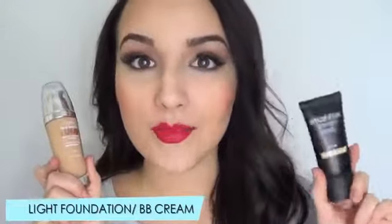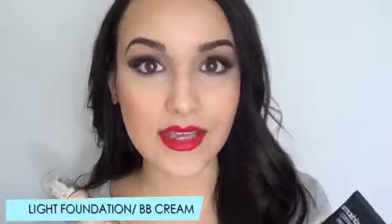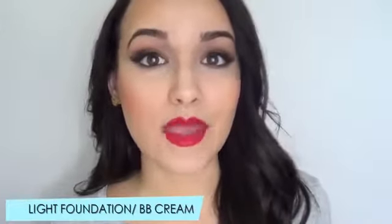I think everyone needs some kind of light or dewy foundation or a BB cream. Even if you get oily, just go for something that's lighter than maybe your full coverage or really matte foundations. Because as the weather heats up, it's more about less makeup — less is more. So you don't want to have that full coverage, matte face that you had in the winter. Go for a more dewy and healthy look to your skin.